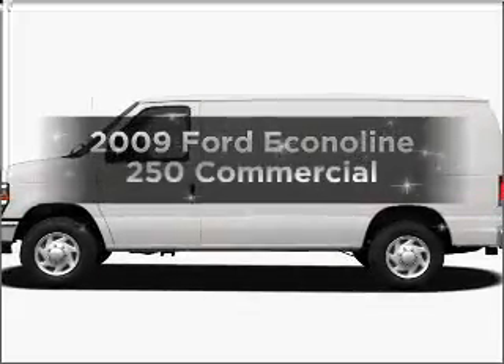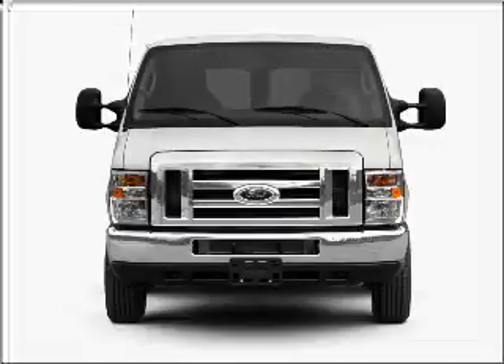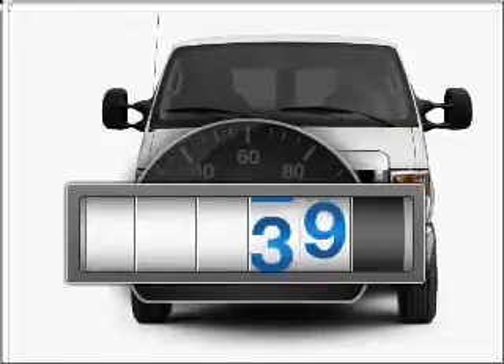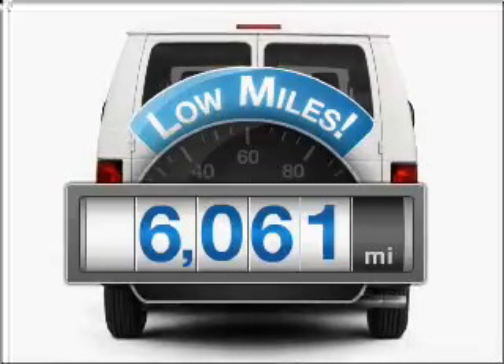Introducing the 2009 Ford Econoline 250. Travel the roads in style and comfort in this great vehicle. Why worry about high mileage? Choosing a ride with lower mileage is the right choice for your busy life.